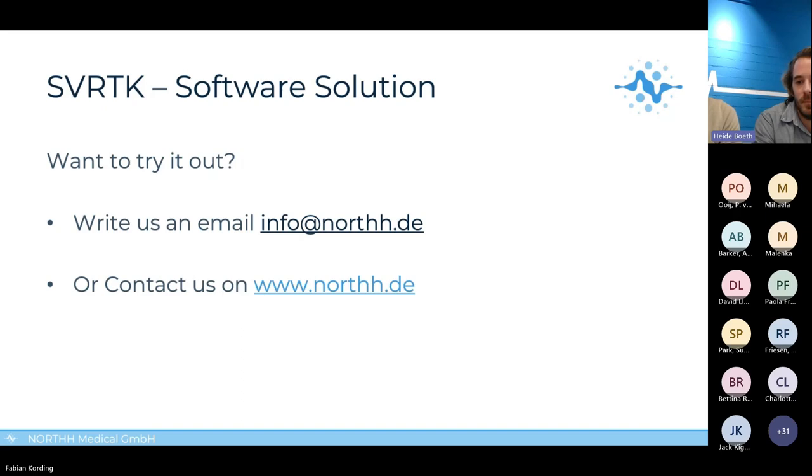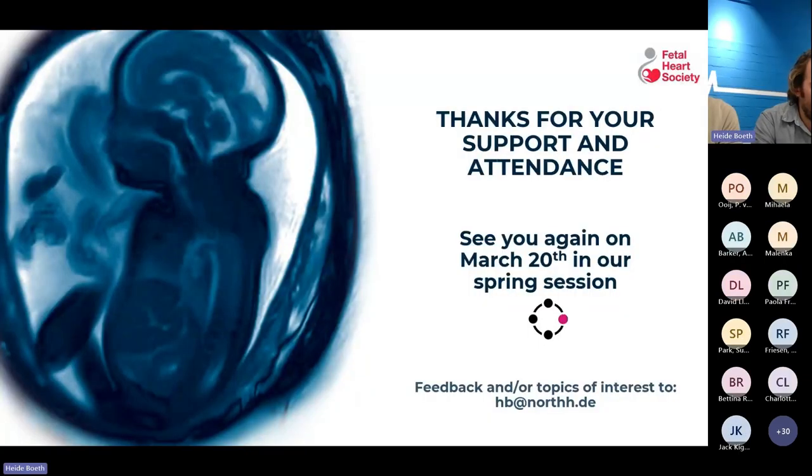Great, thanks Fabian for this addition. We are quite over time today, but it was interesting to talk about everything. Thank you all for your participation and to all our experts that presented very interesting information today. We are very happy to see you again on March 20th for the next webinar session. If you have any topics of interest or want to contribute actively, please contact myself or Fabian. Thanks so much to all the experts for sharing your results with the community.